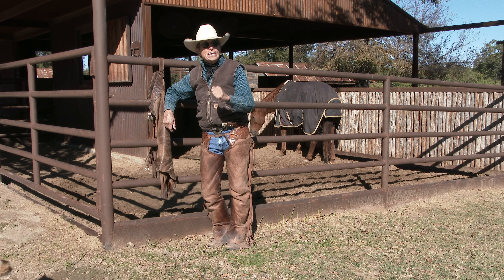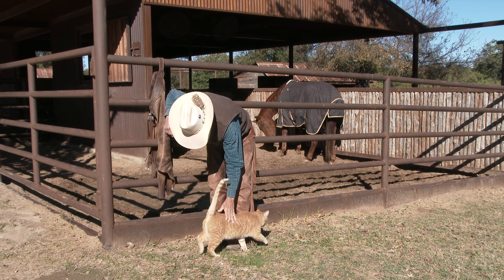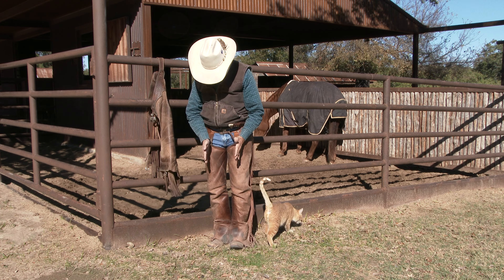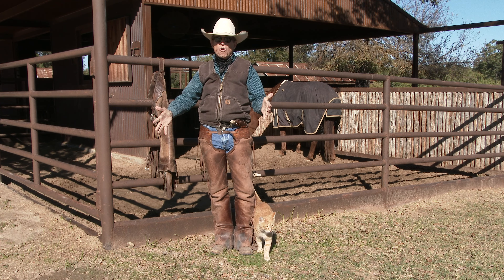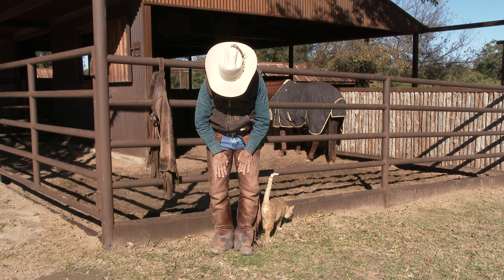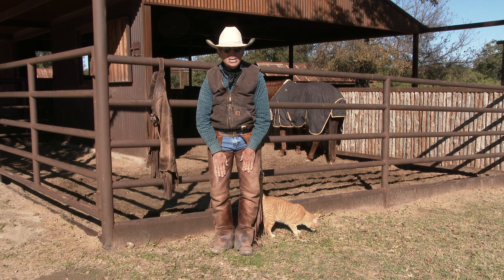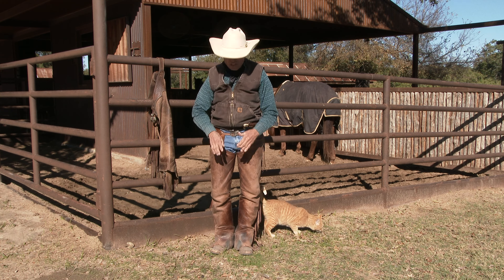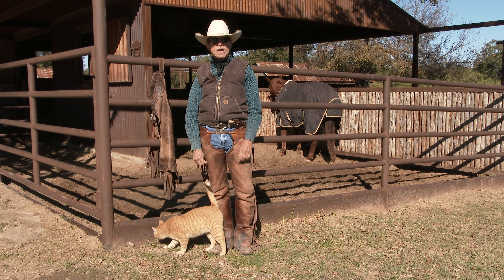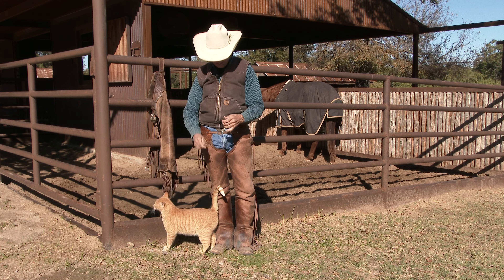Why do I always wear my chaps? Because I get a better ride. Very rarely do I personally get on a horse when I don't put on my chaps. Sure they protect you, especially if you're gonna ride all day, or it's cold or wet weather. But the reason I wear them every day is this leather sticks to the leather on the saddle, whereas cotton jeans make me feel like I'm sliding around. I get a nice stick, a good ride and a good feel when I got those chaps on.